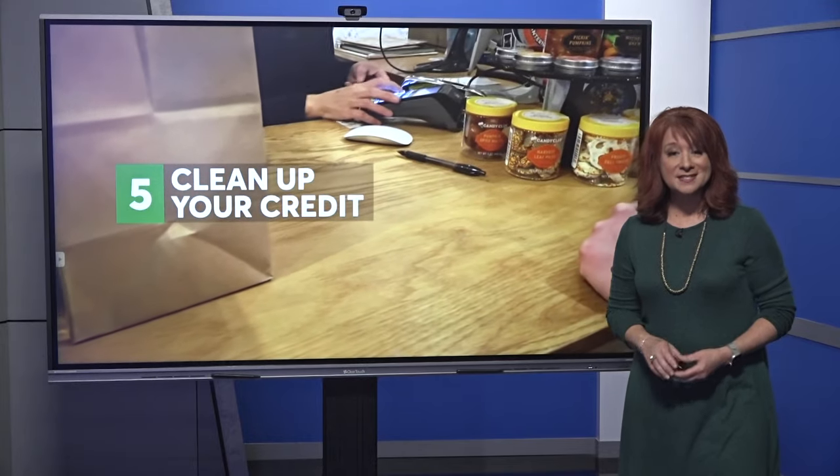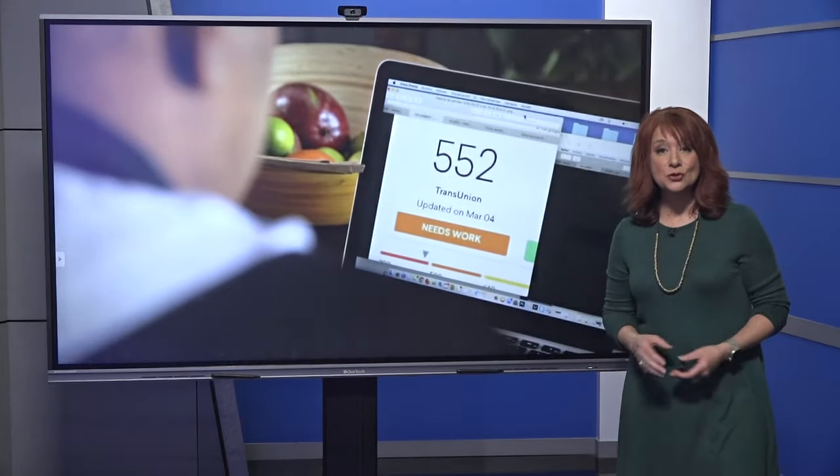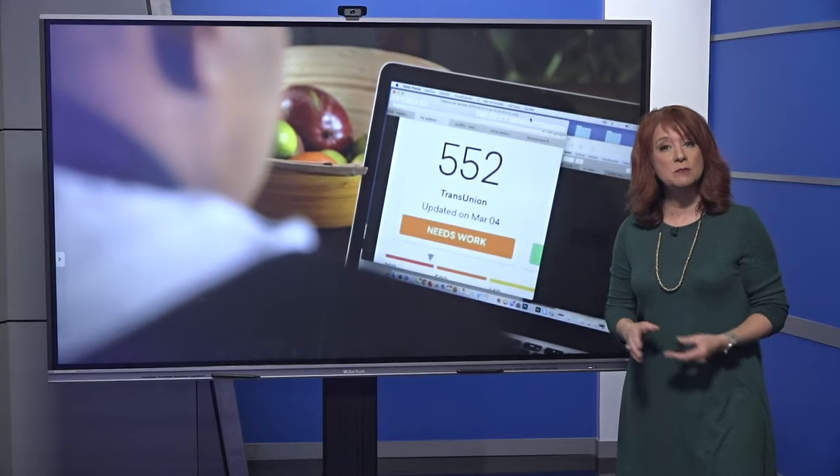The last recommendation on the list is to clean up your credit. Most insurers can use what's called a credit-based insurance score. They can check your credit score often and use it in pricing your premiums.